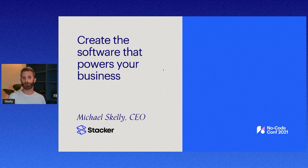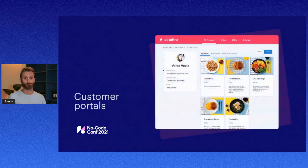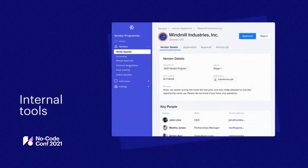First off, what is Stacker? Stacker is a no-code tool that lets anyone build the software they need to power their business. Whether that's a customer portal to give your customers and clients self-serve access to their data in a secure way, or an internal workflow tool that makes it easy for your internal team to do their work,